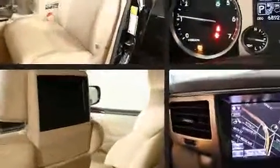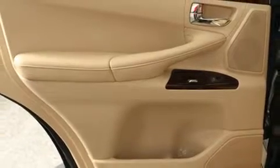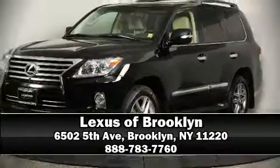For added security, dynamic stability control supplements the drivetrain. A Carfax history report provides you peace of mind by detailing information related to past owners and service records. Stop by our dealership or give us a call for more information.